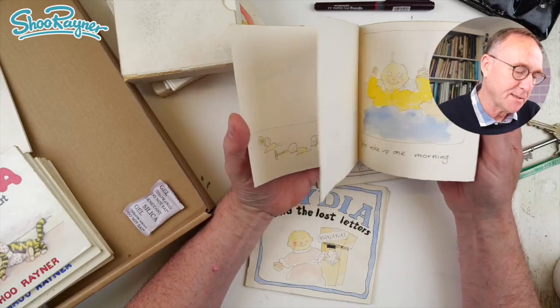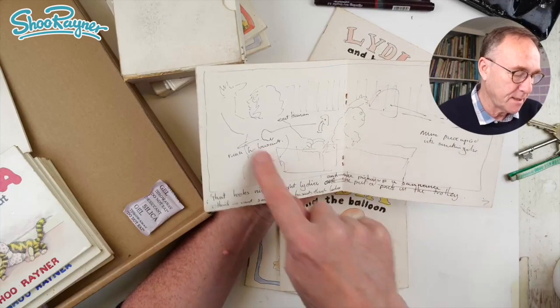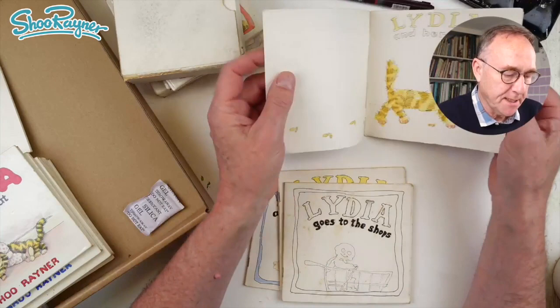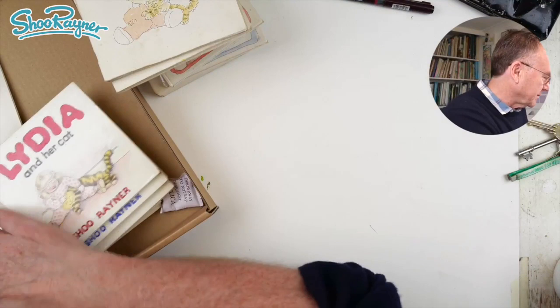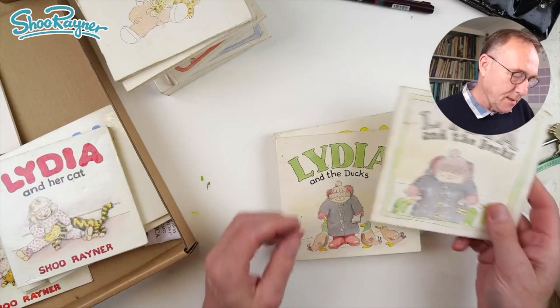The balloon again — she's still getting drunk, still a baby. Lydia Goes to the Shop — that's kind of getting there. There's planning and thinking about it. It's so helpful when there's a date. By 1985, she's still a toddler. Lydia and the Ducks — we've got a threatening swan, which is a nightmare from when I was a child being chased by a swan. A bit scary.